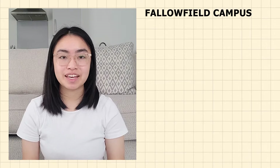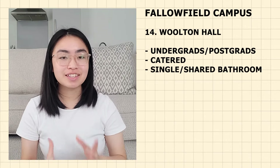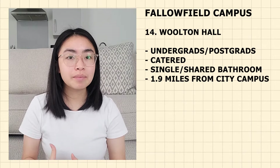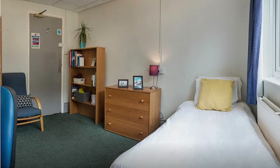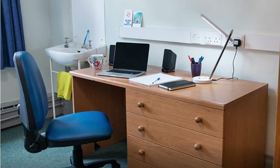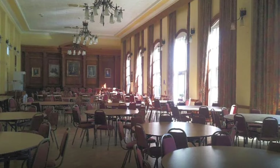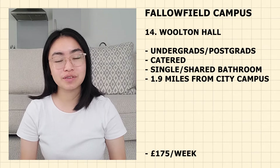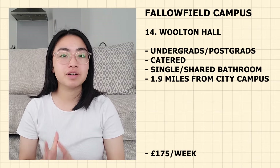The last accommodation in the Fallowfield Campus is Walton Hall — for both undergraduate and postgraduate students. It is catered so you don't have to cook your own food. It is singles with shared bathrooms, though you have your own wash basin in your room. It is 1.9 miles from the city campus — 40 minutes walking, 10 minutes cycling and 22 minutes by bus. Currently priced at £175 per week. Each flat also has a small kitchenette. It's close to transport links, shops, restaurants and the university sports centre. For undergraduates, it provides breakfast and dinner Monday to Friday in term time; for postgraduates it is self-catered.